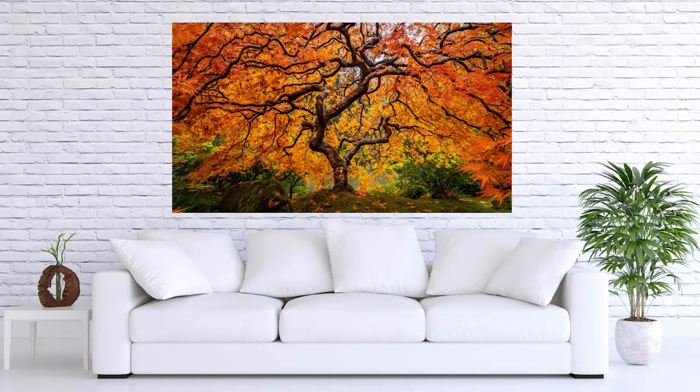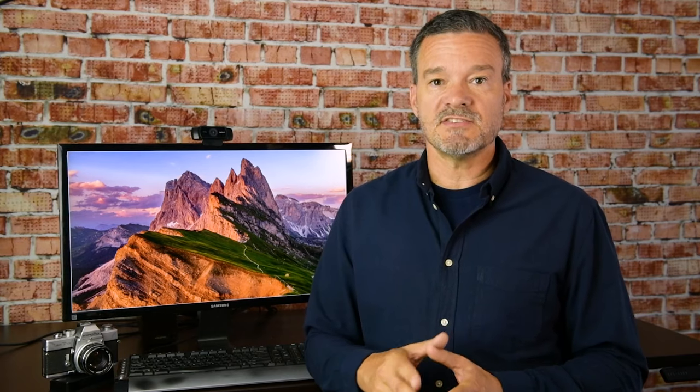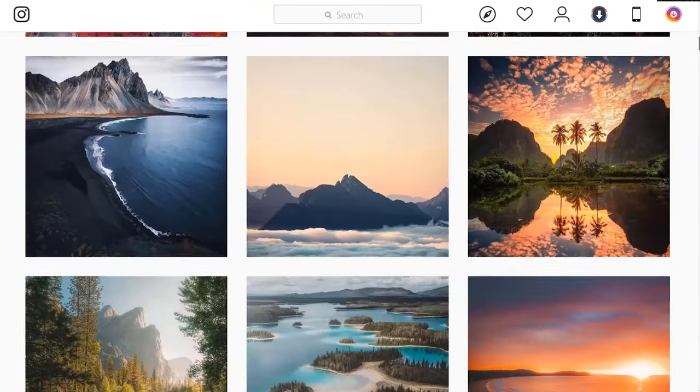Phase one is trip planning. Phase two is composition. Phase three is camera settings. Phase four is post-processing. Phase five is printing — are you going to be printing on canvas, on paper, on metal? How should you prepare your photo files? If you are not printing your landscape photographs, you are definitely missing out, and others are not enjoying your art in the best possible way. Phase six is social media — Instagram, promotion, creating a body of work, and if it interests you, selling your work.